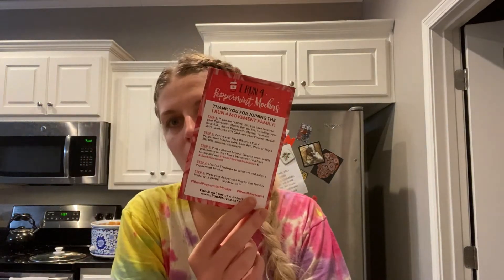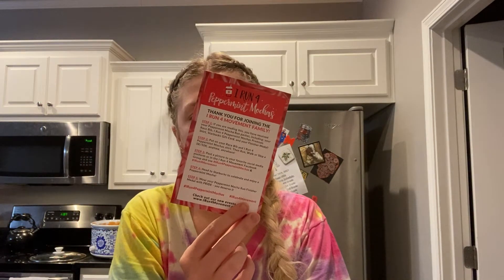They send you a little card with instructions on how to do your run — it's really just you do it on your own time, anywhere. You post pictures to social media, and I guess you make friends and stuff while doing it, but I haven't really looked into that. Here's my race bib.